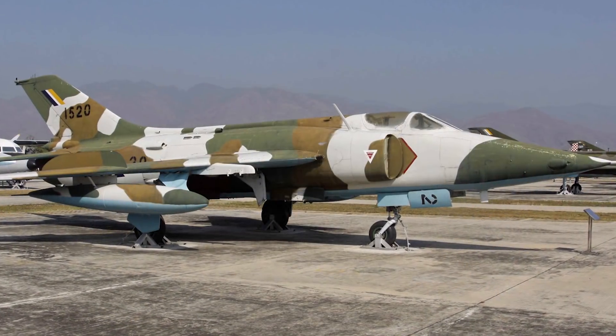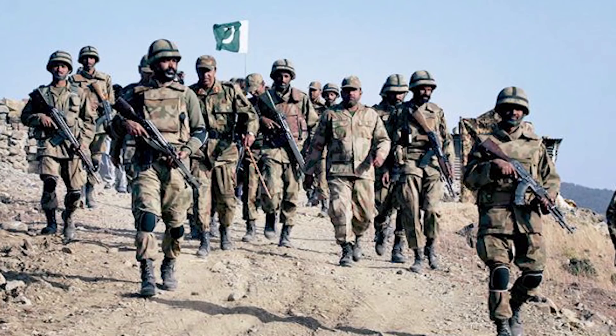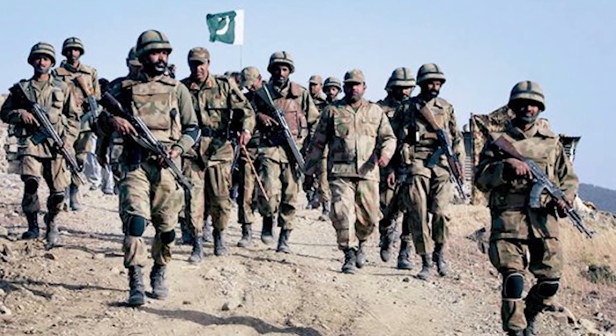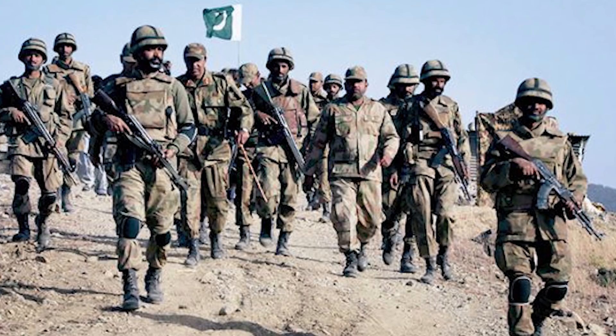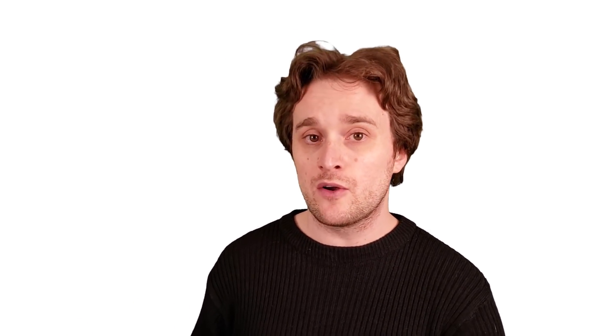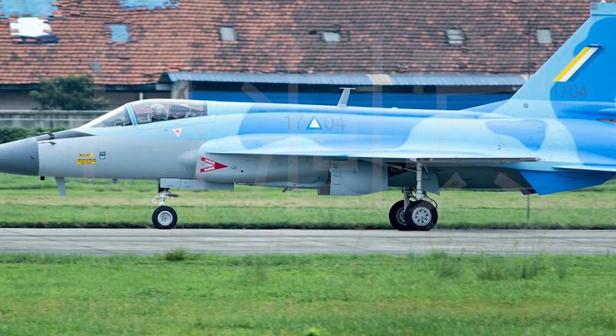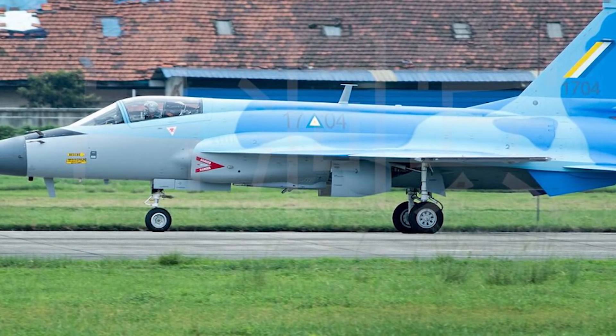The first squadron to have the JF-17 was called the Black Spiders. This first batch and squadron was fully created on February 18th, 2010, when they received 14 fighters. Prior to that, the Black Spiders were flying the Nanchang A-5C and they operate out of the Peshawar Airbase. The JF-17 was first used in combat during Operation Rah-e-Nijat in South Waziristan in 2009 and 2010. Today, only three countries operate the JF-17: Pakistan, Nigeria, and Myanmar.